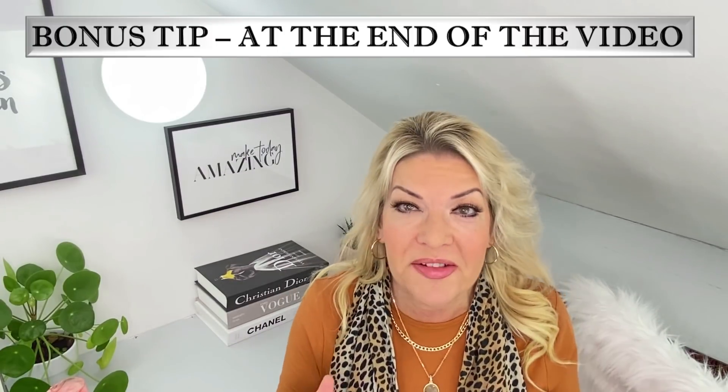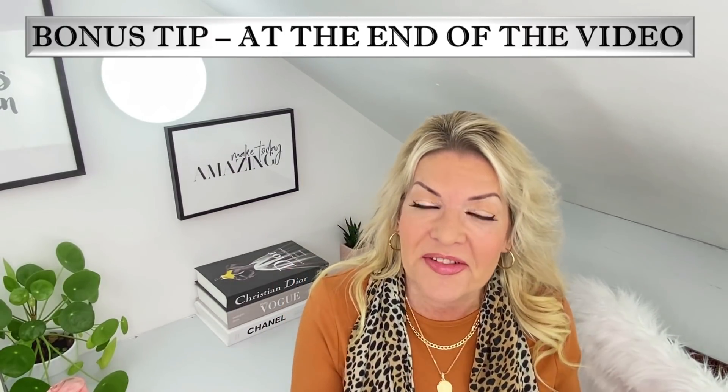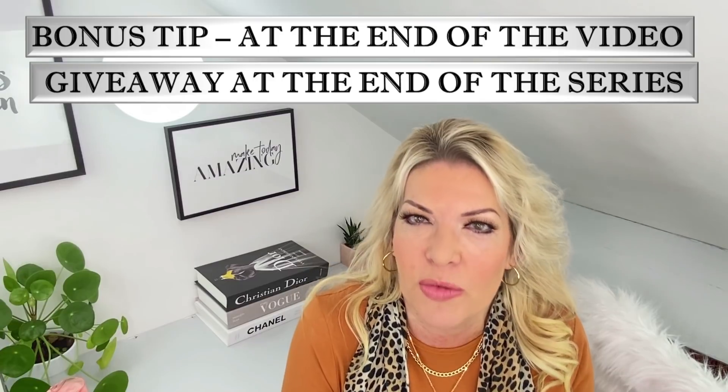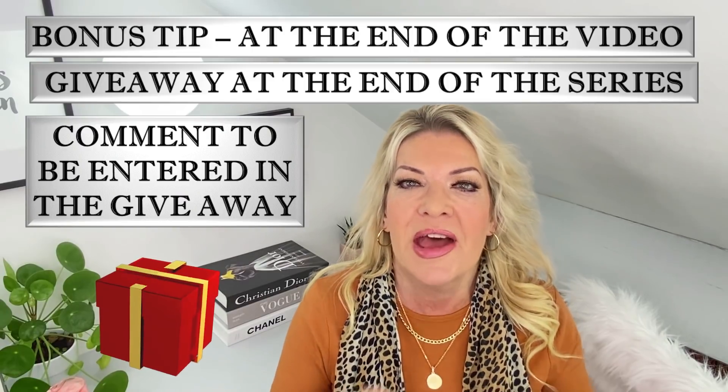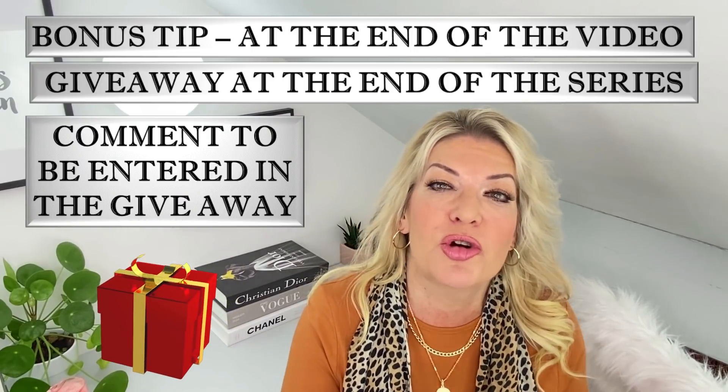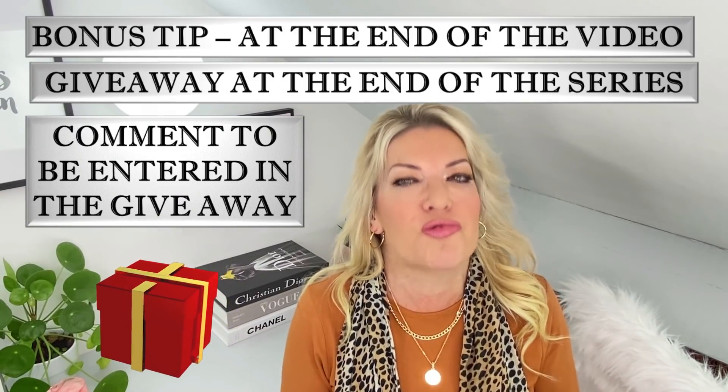These are all doable and easy tips to help us be happy and confident about the way we look and feel. We're in our prime, ladies, and we deserve to look and feel fabulous. Remember, age is no limit to fabulousness. And don't forget, at the end of this video there'll be a bonus tip, and at the end of the series there's going to be a fabulous giveaway. To be entered, just comment on my videos and that will enter you into the YouTube comment picker.